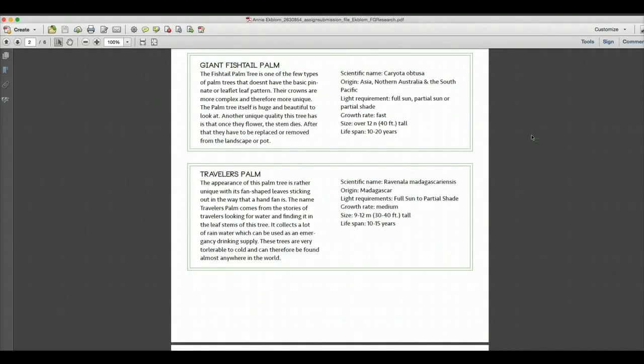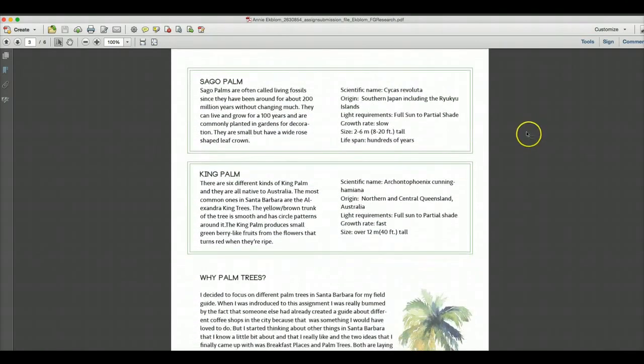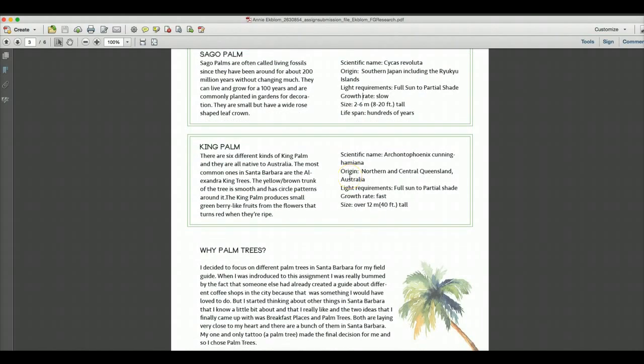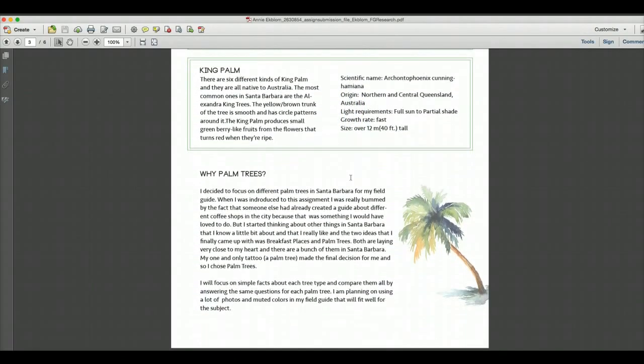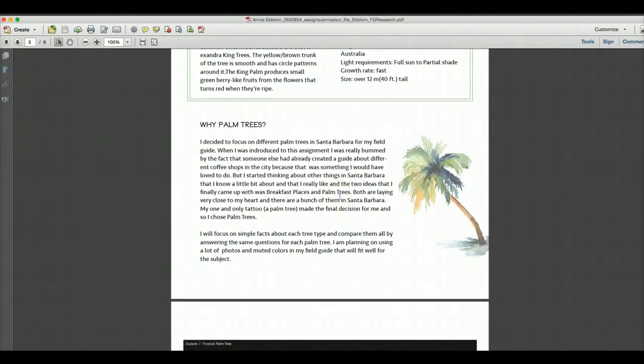It's hard to look at the pictures and identify them because some look very similar. I started Googling and finding information, trying to come up with categories — scientific name, origin, how much sun they need, how fast they grow, the size of them, and how long they live.